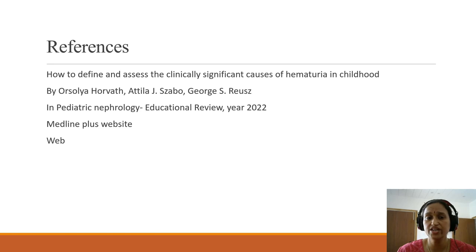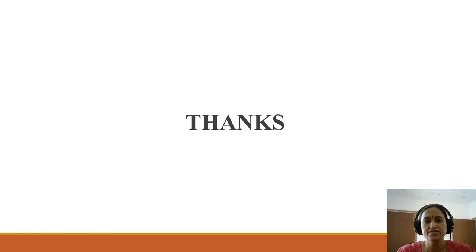I would like to thank the web for helping me make these slides. Friends, thanks so much for watching this video. Like it if you really feel it is helpful for you. Thank you so much.